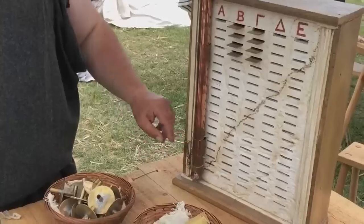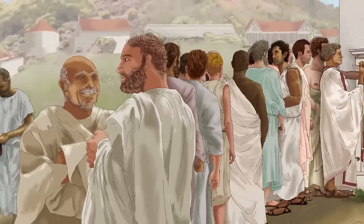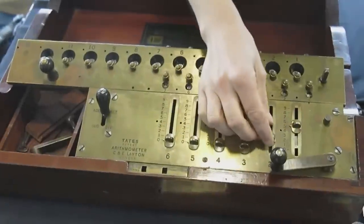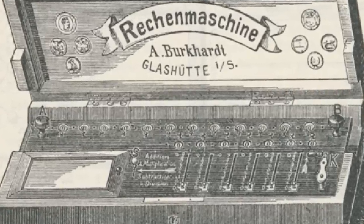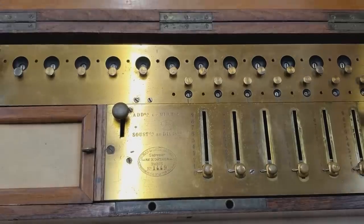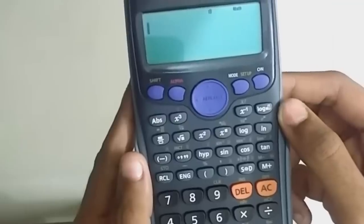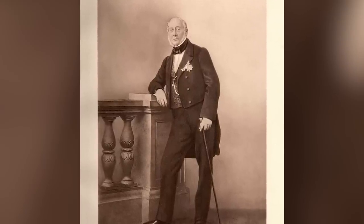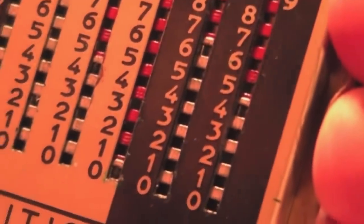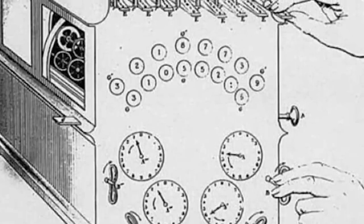Historical records suggest the first kleroterion was invented in 403 BCE after citizens expressed discontent with the first-come-first-served method of forming councils in Athens. Our next piece of technology isn't truly ancient, but it's an important step in the evolution of mathematics. It's called the arithmometer, the world's first digital mechanical calculator. Small and durable enough for office environments, it was the most reliable means of performing calculations until the pocket calculator arrived. The device, patented in France by Thomas de Colmar in 1820, was capable of addition, subtraction, division, and long multiplication.